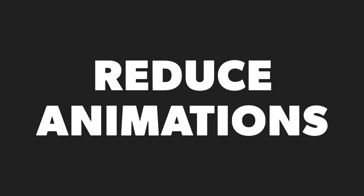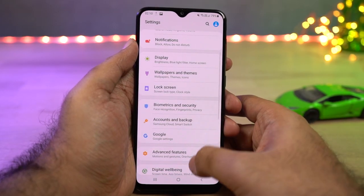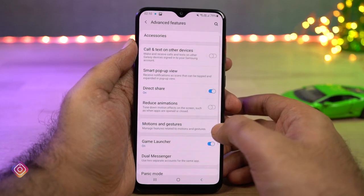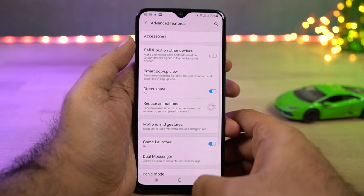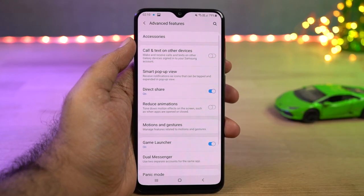We can also reduce animations on this phone. If you want to reduce animations and thereby reduce the CPU load, you can do it by just disabling the toggle. Even if you reduce animations, there are still some animations going on, and if you want to completely remove them you can do it from the accessibility settings. Personally I'll stick with animations even at a cost of performance and battery life.